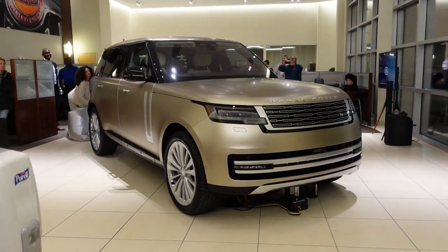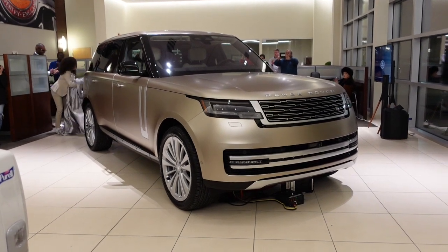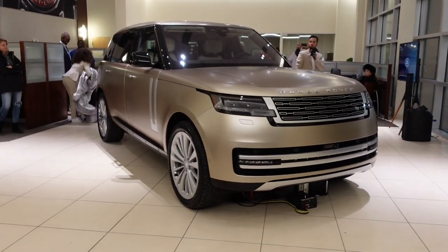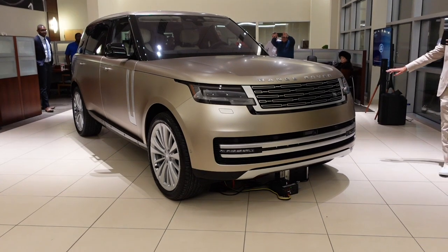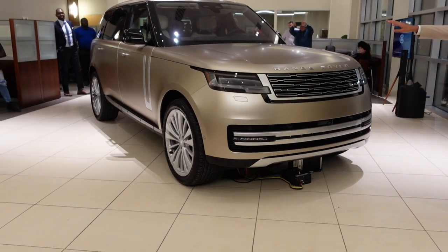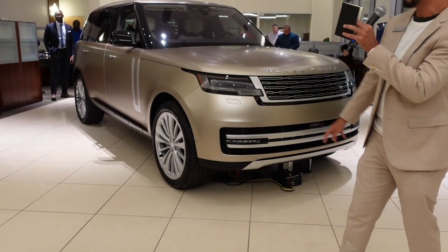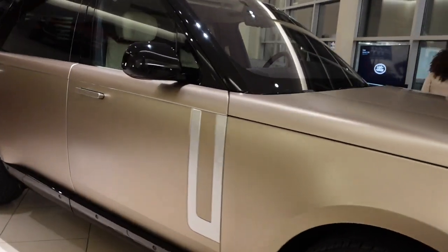Wow. There it is. The new Range Rover truly is the most desirable Range Rover ever created. You can see the sleek design all throughout the vehicle — handles flush, deployable, and they're out at the moment. 23-inch wheels for the first time. Yes, here it is. I'm going to go around real quick — oh, this is gorgeous.